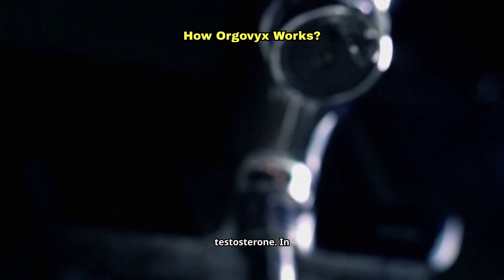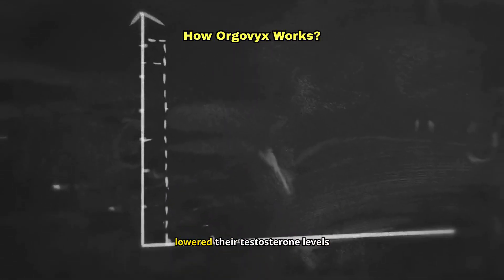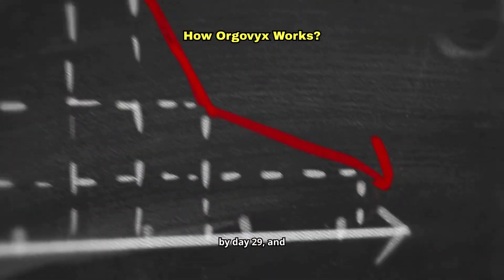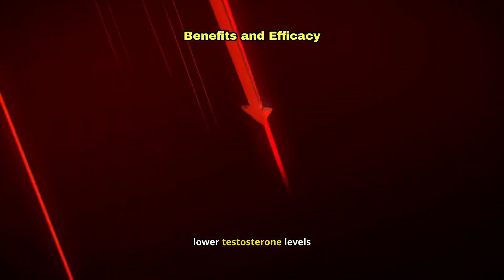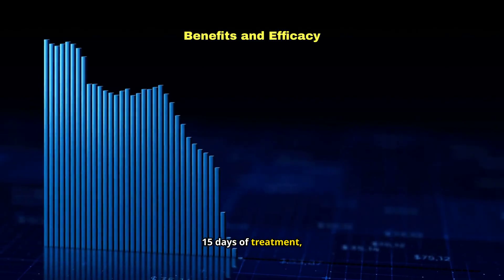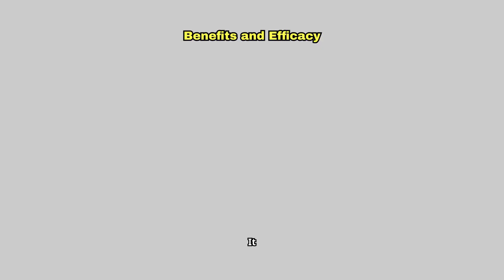In clinical trials, 97% of men taking Orgovix lowered their testosterone levels below 50 nanograms per deciliter by day 29, and these levels remained low through week 48. Orgovix was proven to lower testosterone levels rapidly — in fact, after just 15 days of treatment, 99% of men had testosterone levels below 50 nanograms per deciliter.